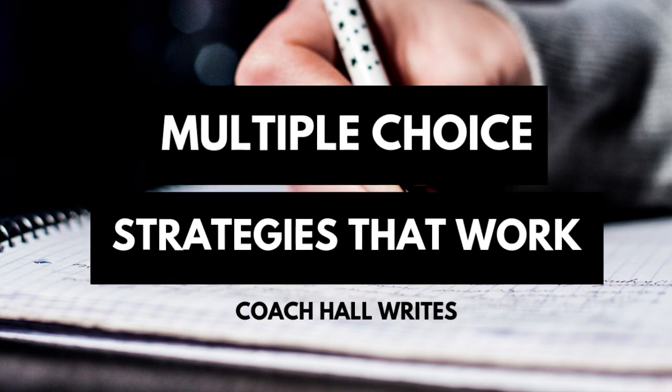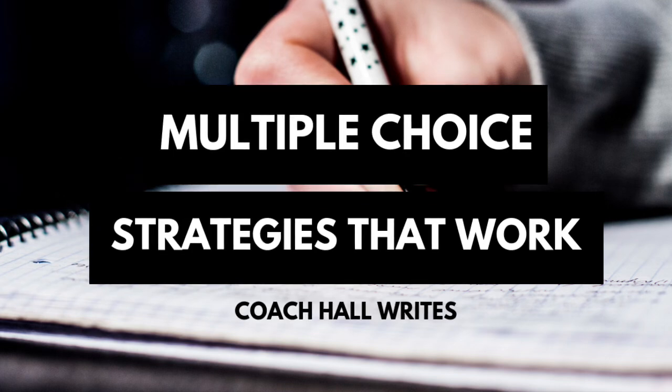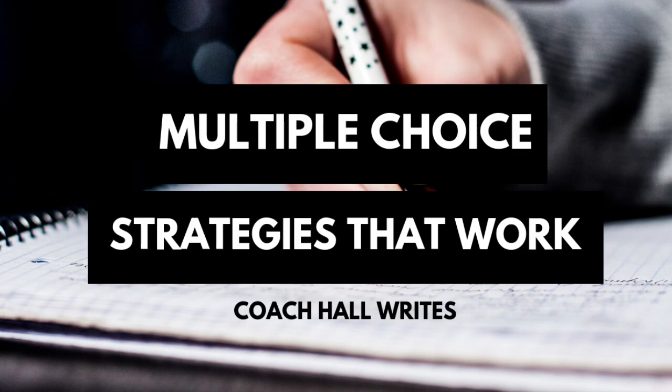To do this, you can buy a test prep book, you can also go on Khan Academy, there are other online resources. I would practice these skills first to see what works for you, that way you can know more about yourself as a test taker and hopefully be as successful as possible on the actual day of the exam.